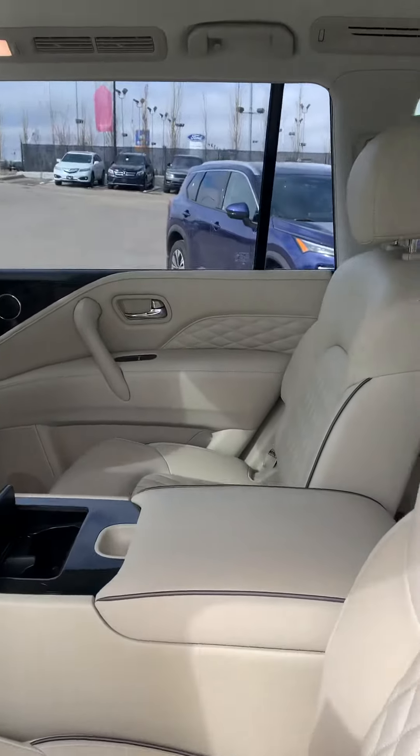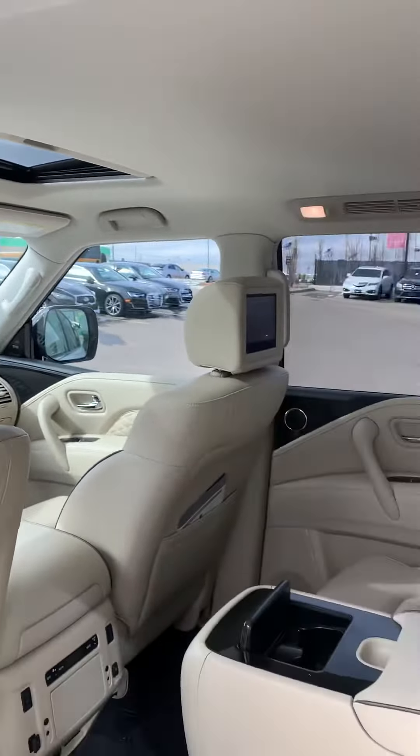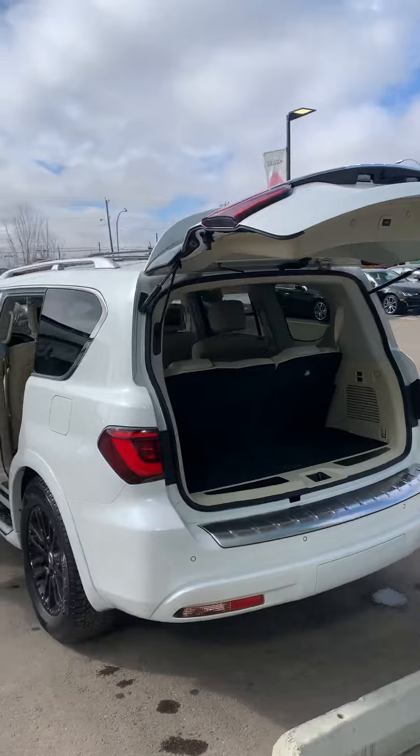It does have the bucket seats and entertainment system for the kids, as you can see, as well as third row seating, power lift gate, backup and parking sensors.